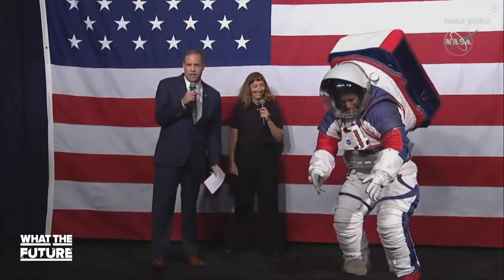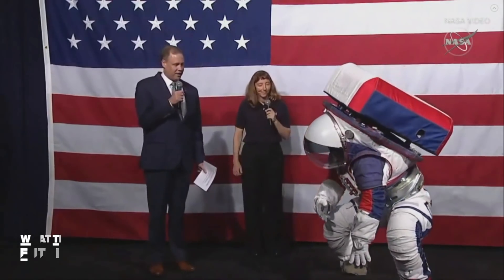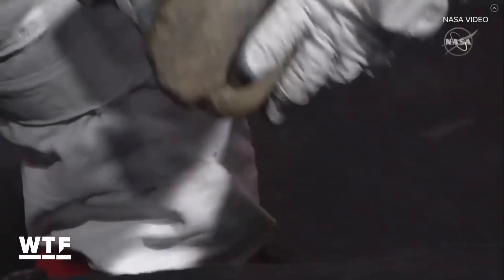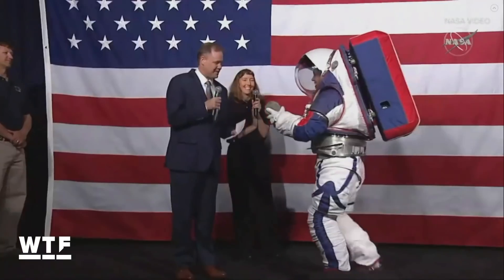Did someone ask if she can pick up rocks? She's gonna show us how to pick up a rock, if she can handle it. And she can. It's a heavy rock — this is difficult to do in a spacesuit.